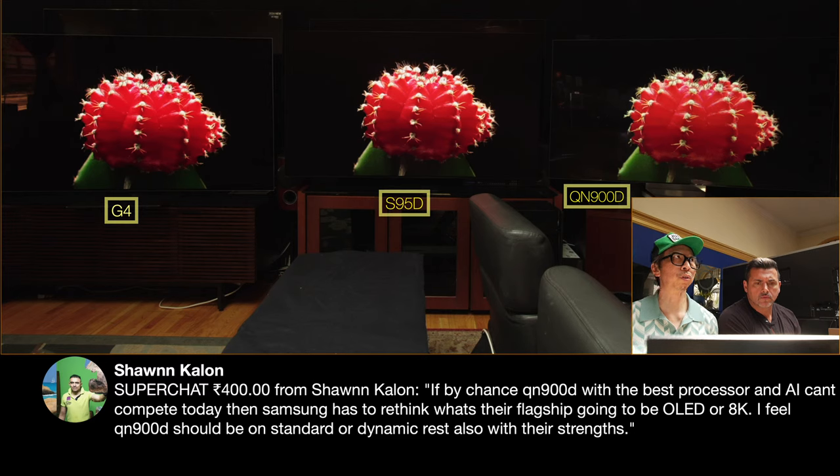On the PS5, we'll have the S95D and the G4 in various game modes and so forth. I have the Moran splitter — I can do all three. We could maybe even plug in the 900D. Regardless, we'll be here all day and then some. Our goal is to work with you, because a lot of you have questions — give us some time and we'll be able to figure it out with these three TVs here today.